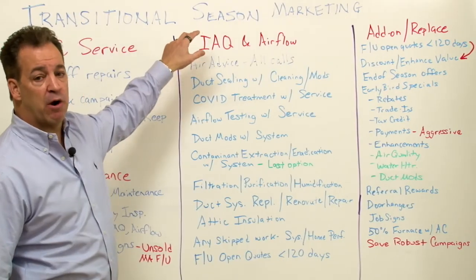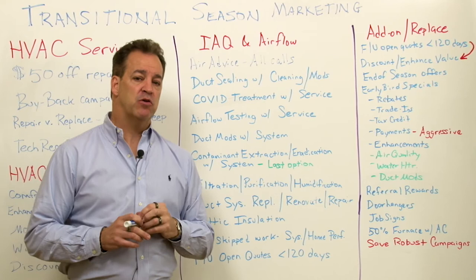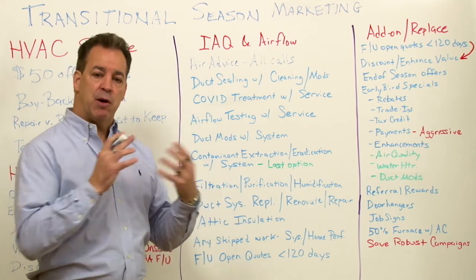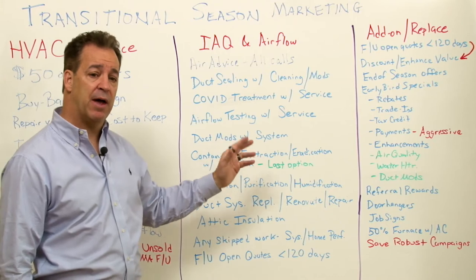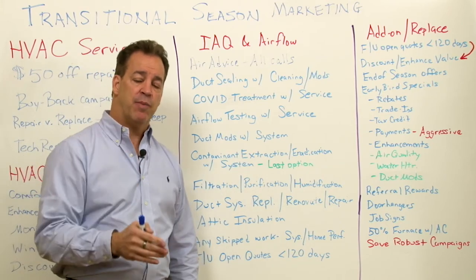Now let's shift over to talk about indoor air quality and airflow. This is where I think most HVAC contractors miss a huge opportunity, because they tend to focus mostly on service, maintenance, and replacement. This is a lane that is the least traveled and that you could occupy and own.